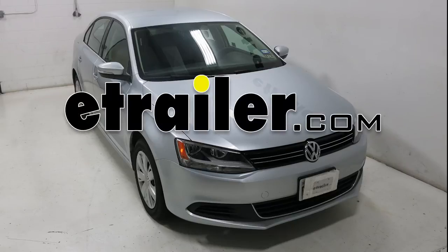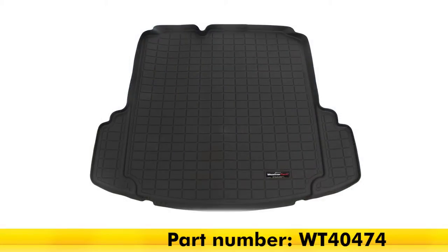Today on our 2013 Volkswagen Jetta, we will be test fitting the WeatherTech Cargo Liner in black, part number WT40474.